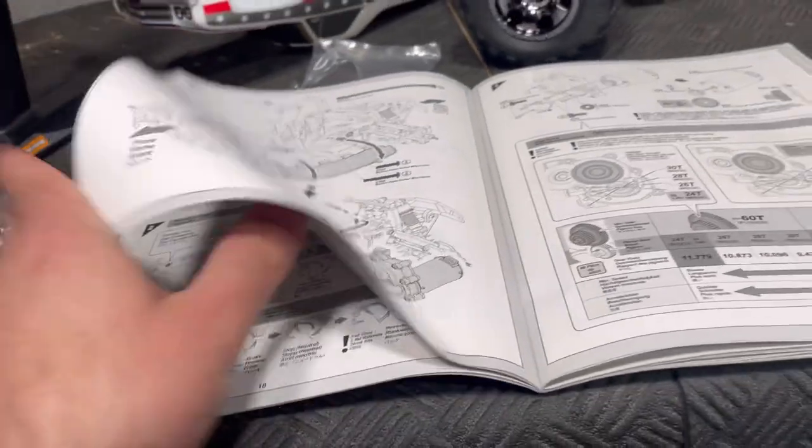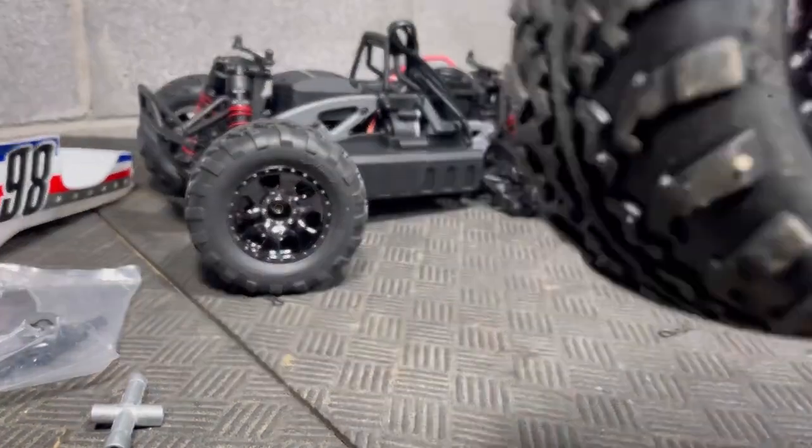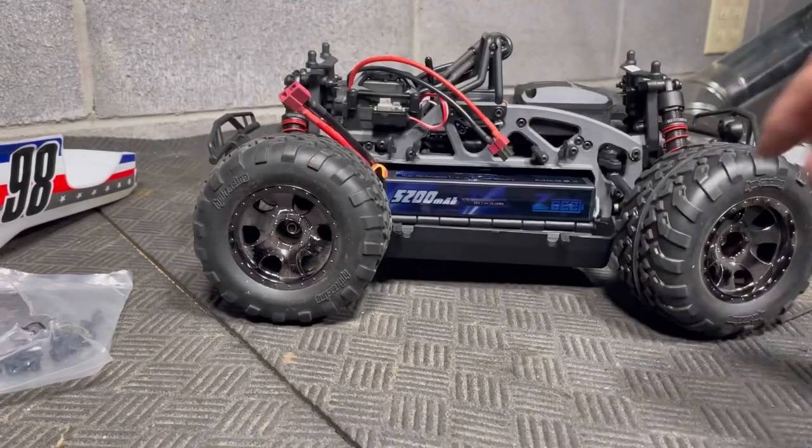This is not just an owner's manual — this is a service manual that shows you how to do pretty much everything you'll need. Very impressive. It's time to take it outside for a real test. We've got to get this thing back together. We're going to start with 2S and then go to 3S as well.